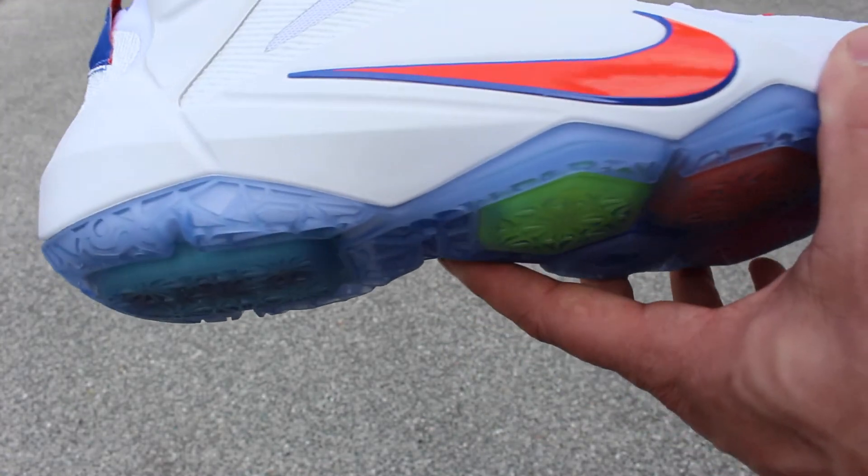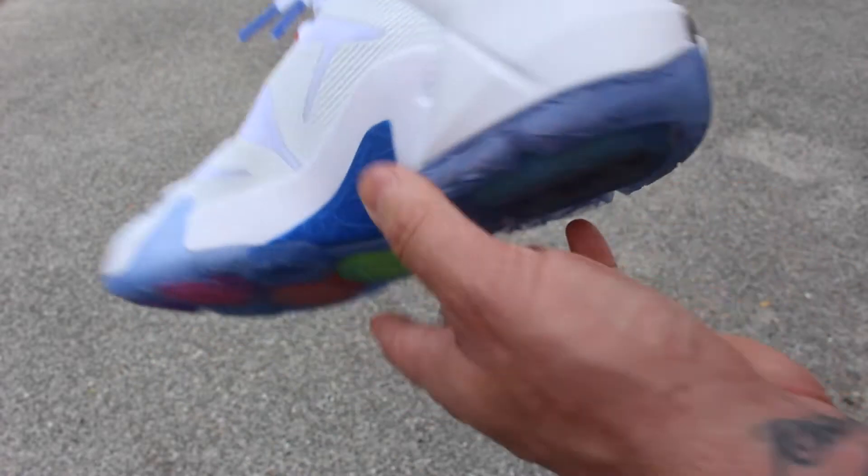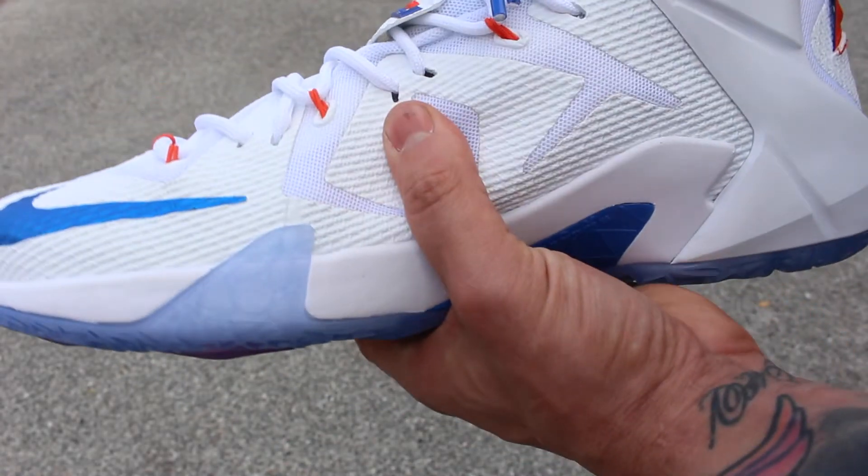Let me know what you guys think out of the two — which is your favorite: the orange and blue, or the home colorway, which is mostly white?